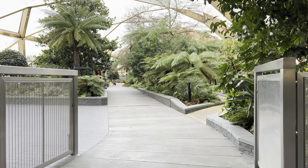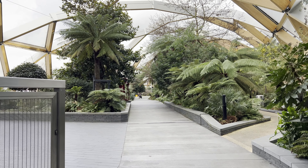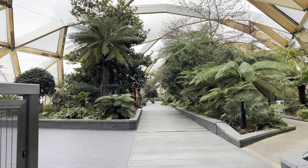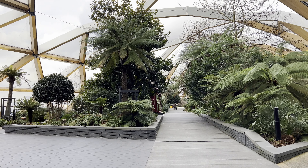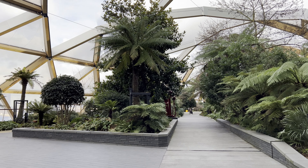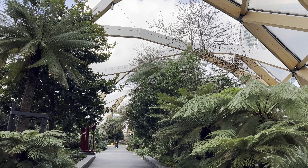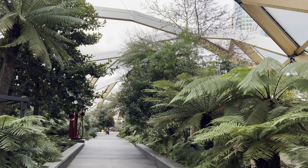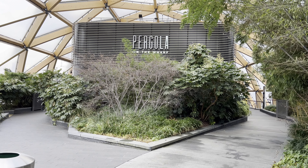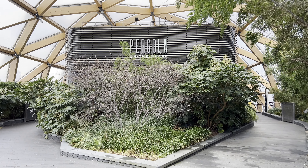Beyond its financial prowess, Canary Wharf offers a diverse array of cultural attractions and recreational spaces. The Crossrail Place roof garden provides a lush oasis amidst the urban jungle, offering a tranquil escape with its greenery and stunning views of the city. The Museum of London Docklands, located in a refurbished warehouse, chronicles the history of the area, providing visitors with insights into its maritime past.